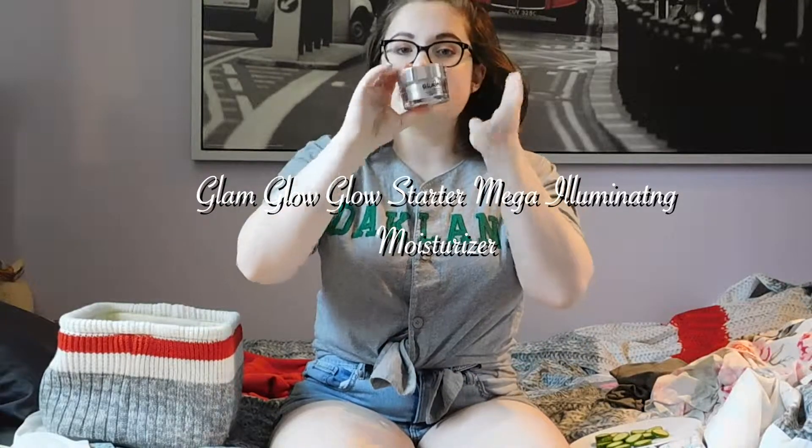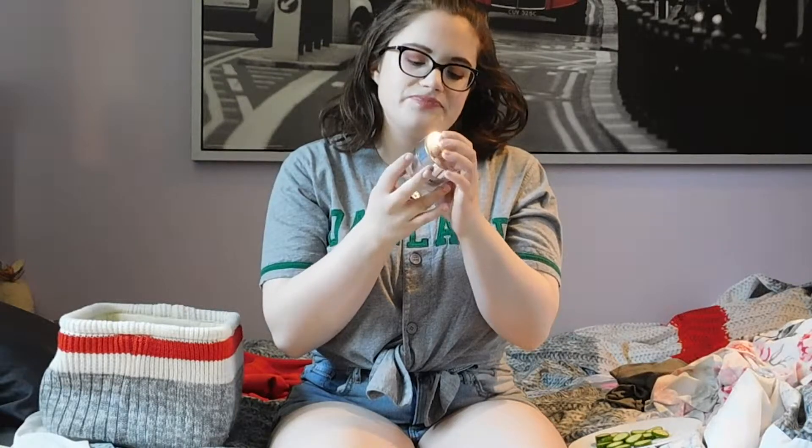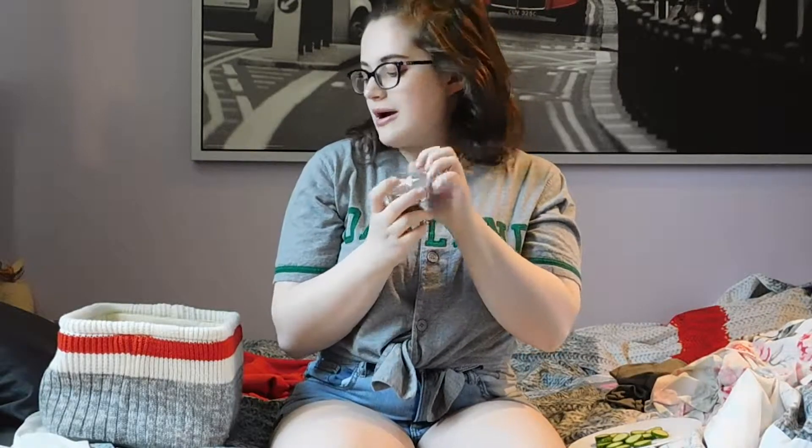First we'll start with primer. This one might be a little bit surprising because I don't wear this very often — it's the GlamGlow Glow Starter Mega Illuminator Moisturizer. It used to be my favorite primer but I haven't worn it as much because there's a little bit of a scent to it. But it's so glowy and just the perfect primer consistency. It can be worn alone or with a foundation, whereas the Milk Makeup Hydro Primer I've been using lately is really tacky so you have to put something over it. This one applies just the perfect amount of glow to the face.